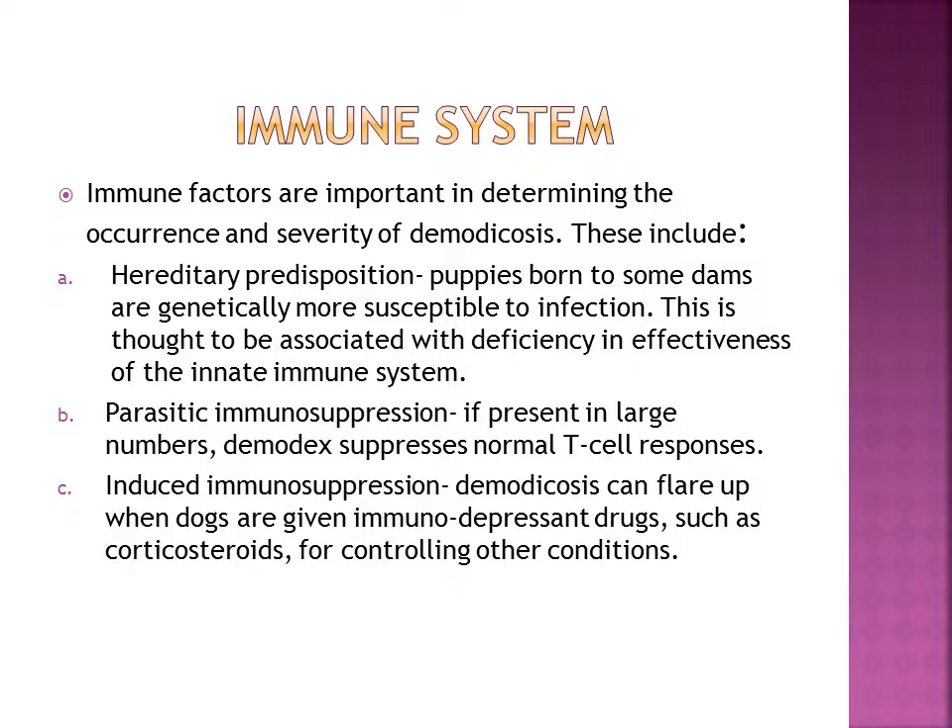Immune factors are important in determining the occurrence and severity of Demodex. Hereditary predisposition is when puppies born to some dams are genetically more susceptible to infection; this is thought to be associated with a deficiency in the effectiveness of the innate immune system. Parasitic immunosuppression is when normal T cell responses are suppressed by a large number of Demodex. Induced immunosuppression is when a dog is given an immunosuppressant drug such as a corticosteroid, causing their Demodex to flare up.